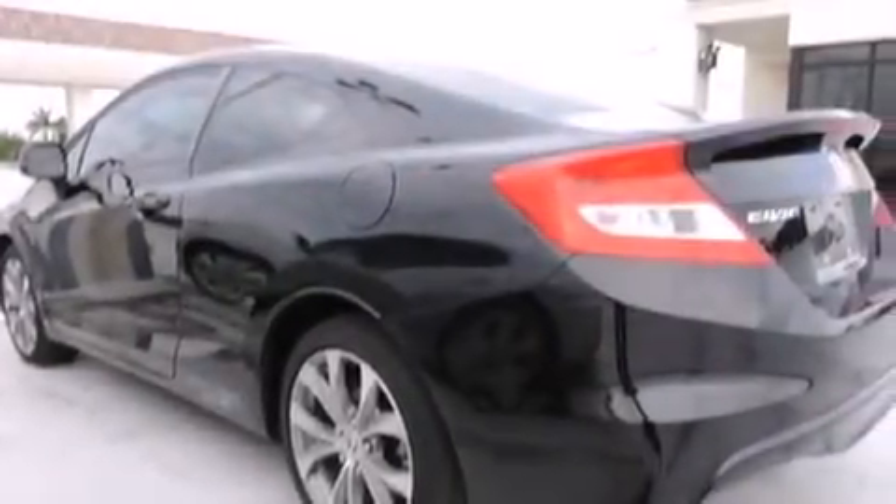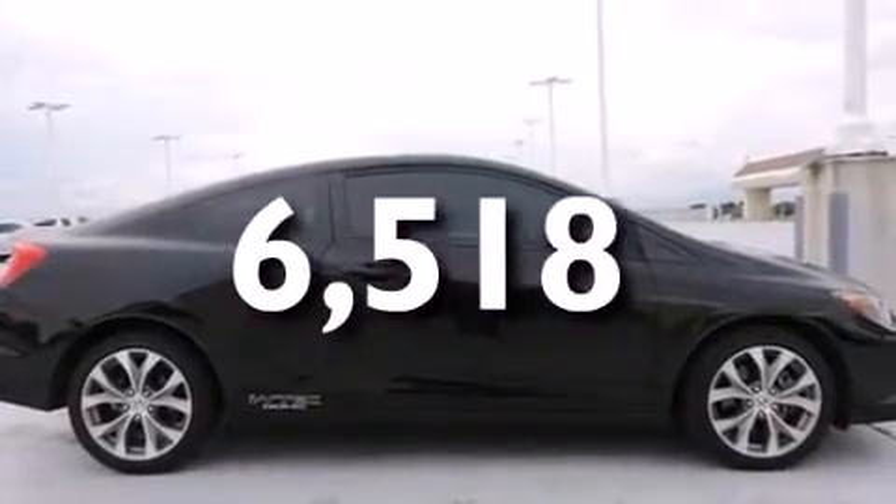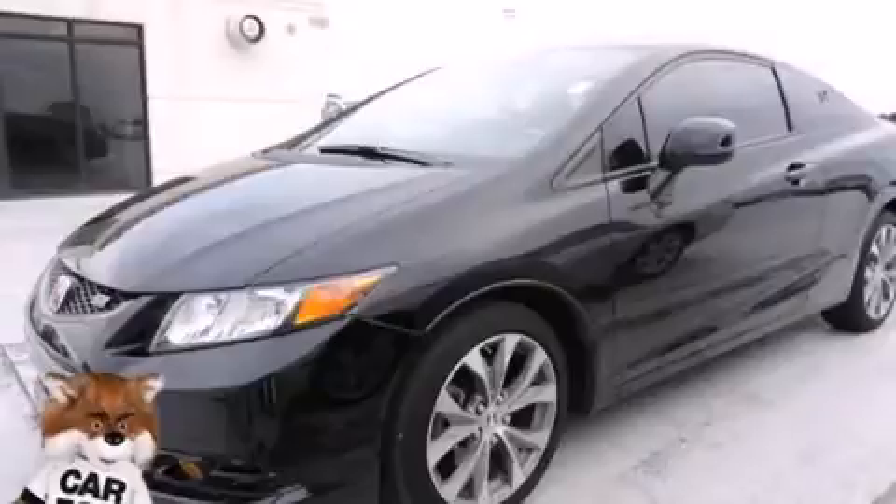Additional features include front fog lights, dusk sensing headlights, and an anti-lock braking system. This vehicle has less than 7,000 miles. Call now to find out how you can own this breathtaking vehicle.